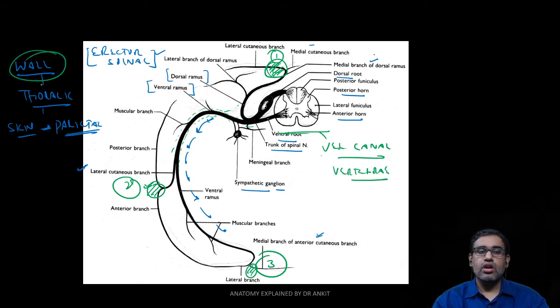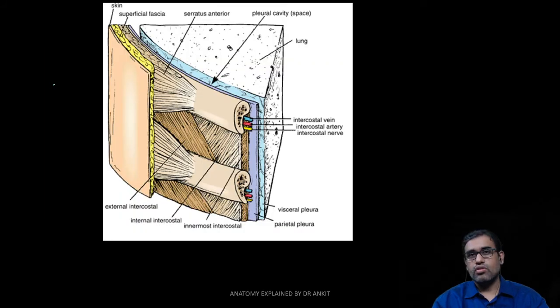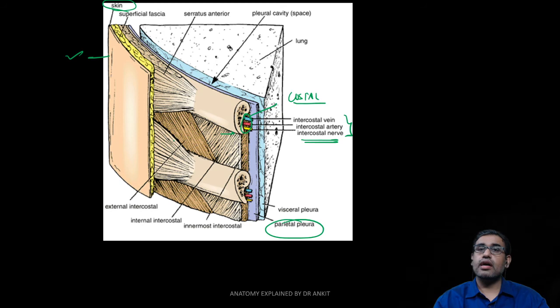Looking at the layers of the thoracic wall — previously covered in the prior video — they range from the skin to the parietal pleura. Everything from the skin to the parietal pleura is supplied by the intercostal nerve. The intercostal nerves in the ribs lie in the costal groove, near the lower border of the rib, inside the costal groove. This costal groove contains three neurovascular structures, of which the intercostal nerve is one. From there the intercostal nerves supply the thoracic wall and also the abdominal wall.